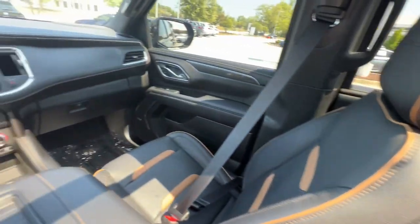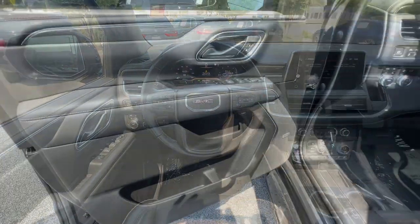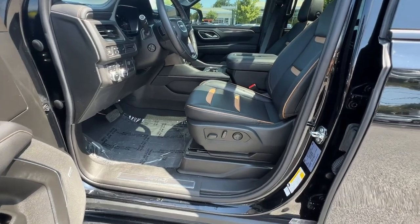Heated steering wheel, pre-collision system, panoramic roof, lane departure warning, navigation system.